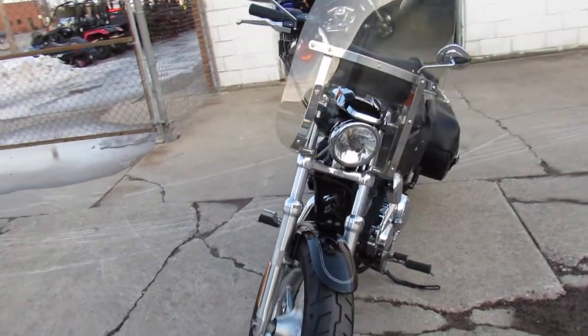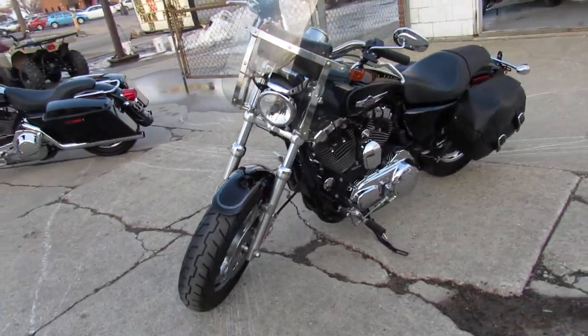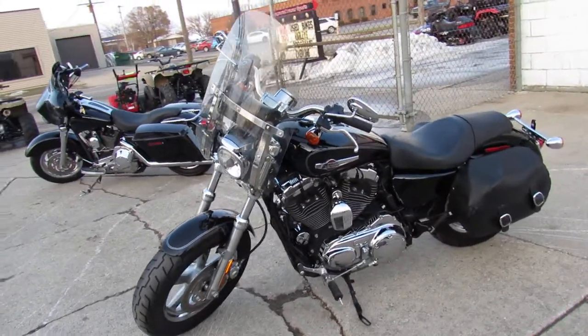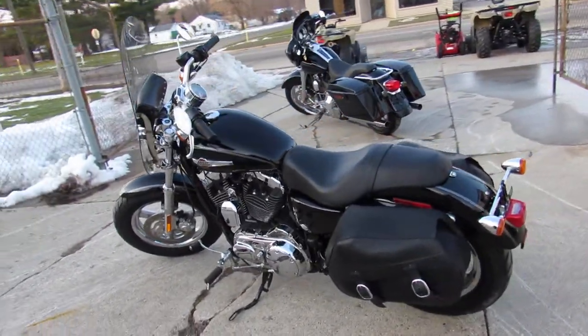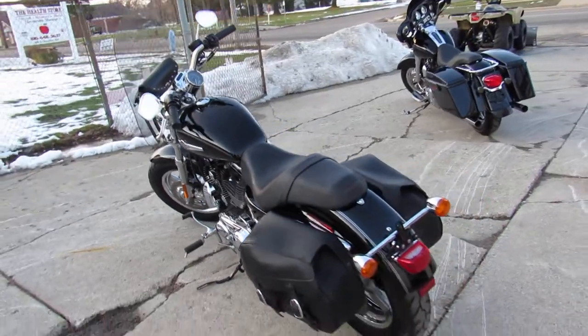This one here is a 2011 with only 8,797 miles on it. Nice clean bike with all the extras — it's got the windshield, saddlebag, tons of chrome, and the Vance and Hines exhaust make this Sporty sound as cool as it looks, guys. Great bike for the money.